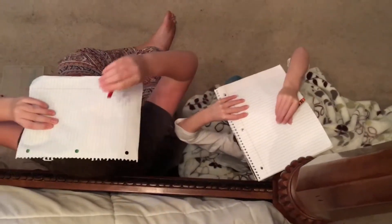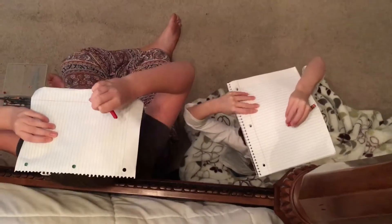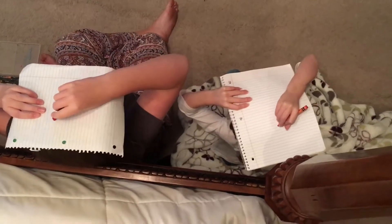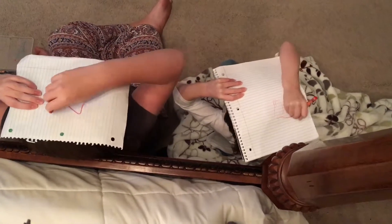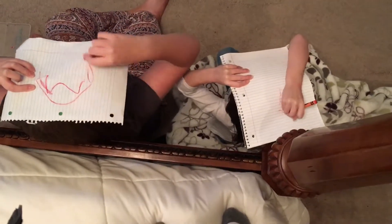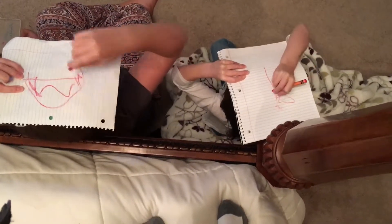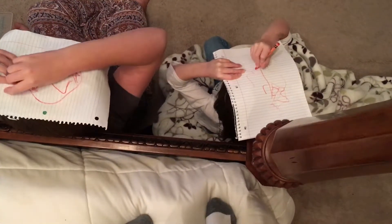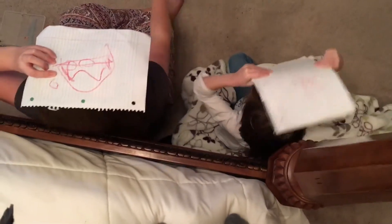Okay, so you have 7 seconds to draw something on your head. And the first category is... Theatre girls, start now. 7... 6... 5... 4... 3... 2... 1... And... 0... Put the crayons down.